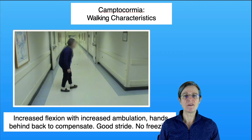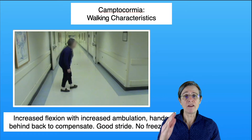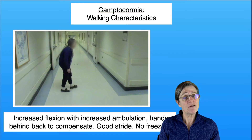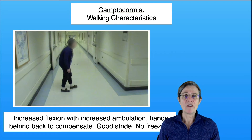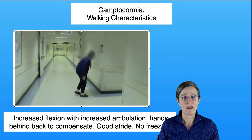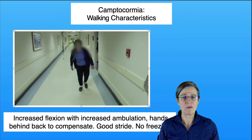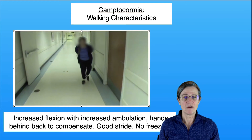Next we're going to look at the walking characteristics of people who have camptocormia. In my experience, the further they walk the further down they bend, and everybody has a different range individually. They also tend to walk with longer strides, and I don't typically see freezing in these individuals. In the video, she is working with a little bit smaller steps but she pushes her hand to help straighten herself up. Her hips and knees are a little bit flexed which helps counterbalance, and then she puts her hands behind her back to help control some of her back pain and counterbalance her forward posture.